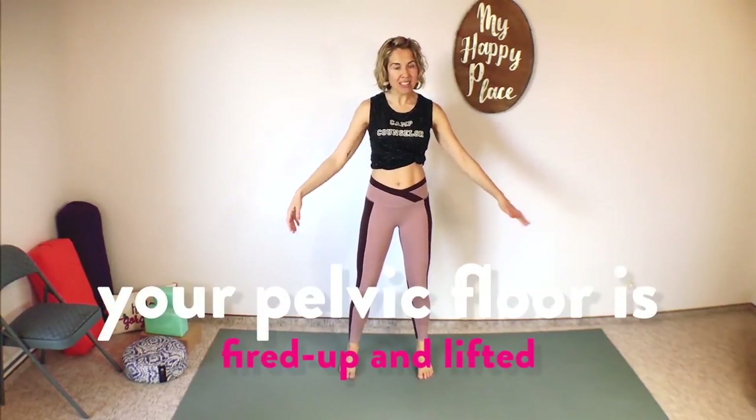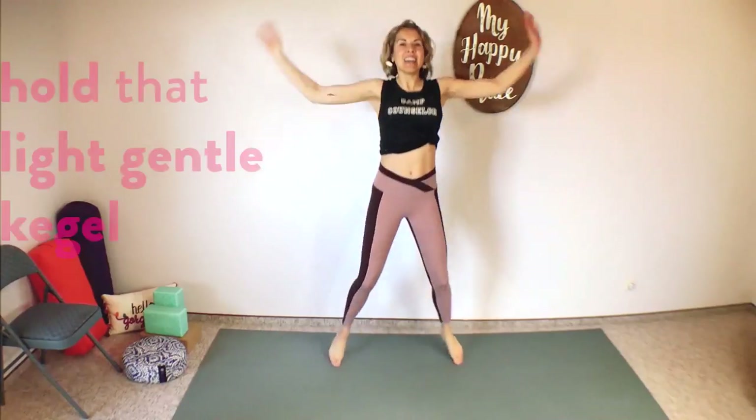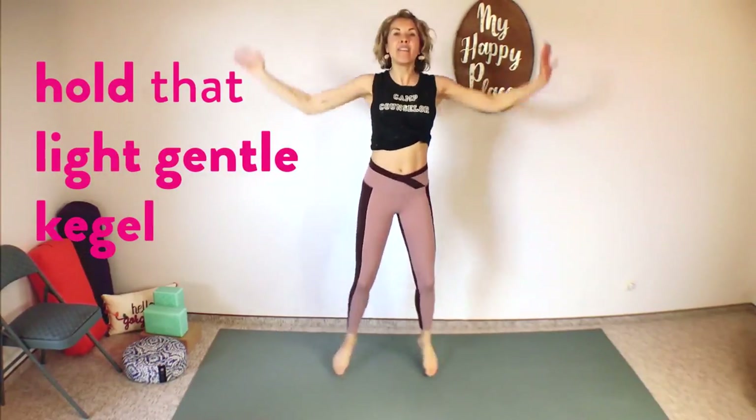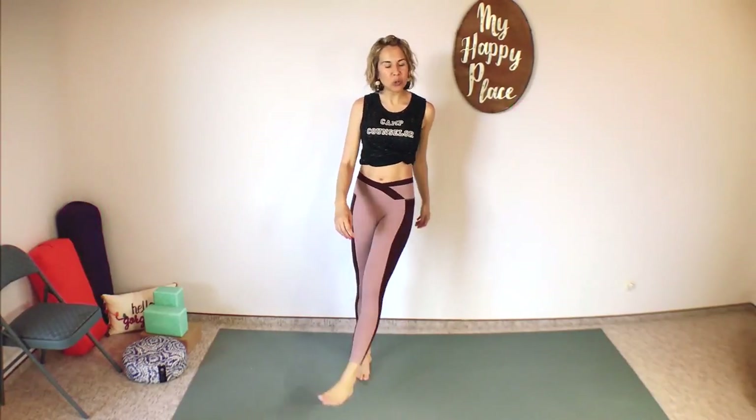I'm doing the jacks. Lift up your pelvic floor, do your kegel, hold it — and ten, nine, eight, seven, six, five, four, three, two, and one. Whoo! Let it go, relax. Shake it all out! You might need to walk around the room, shake out your arms and legs. Just make sure you are released.